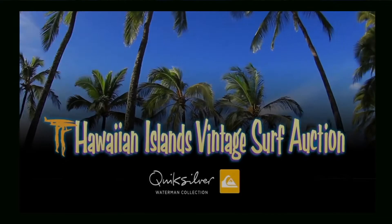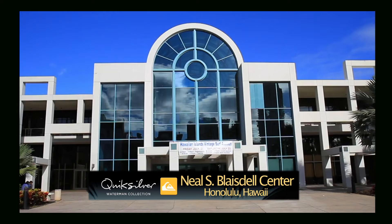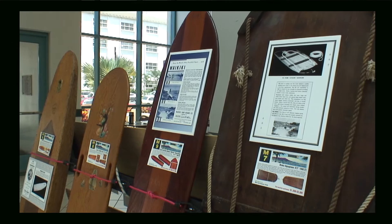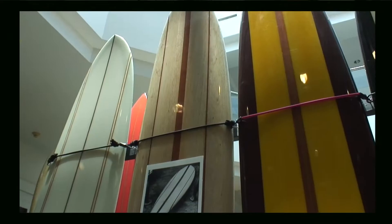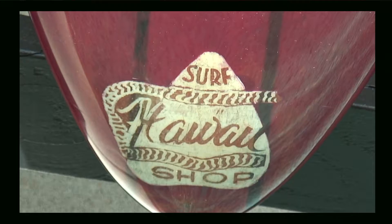Welcome to this special encore presentation of the Hawaiian Islands Vintage Surf Auction from the Blaisdell Center in Honolulu. David Stanfield here with Paul Holmes. There's a lineup of surfboards going under the hammer very shortly — some historic wood surfboards dating back to the 1920s and 1930s, all the way up to modern equipment ridden by champions more recently.